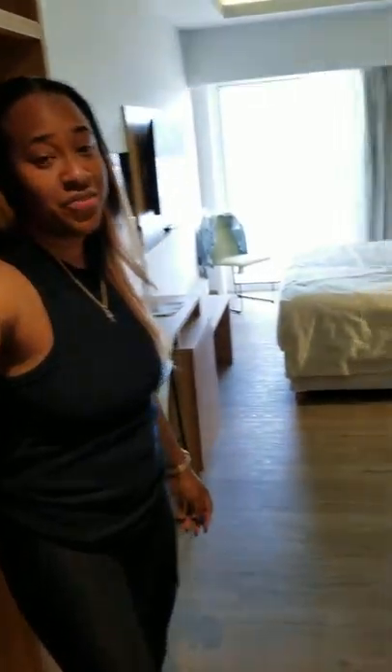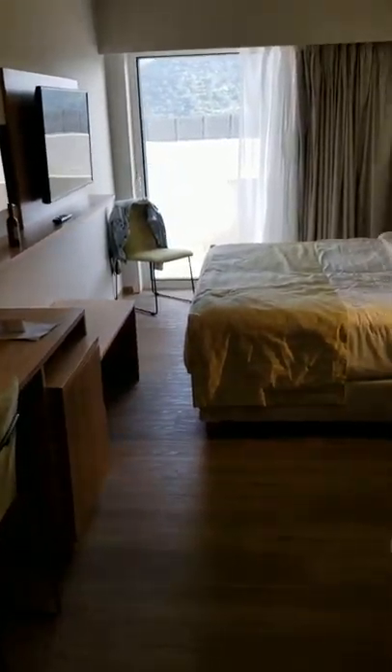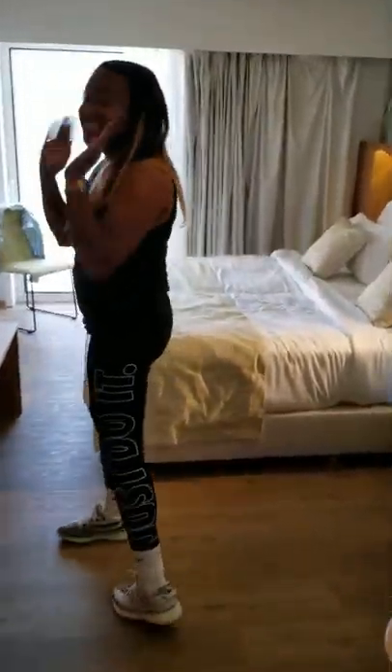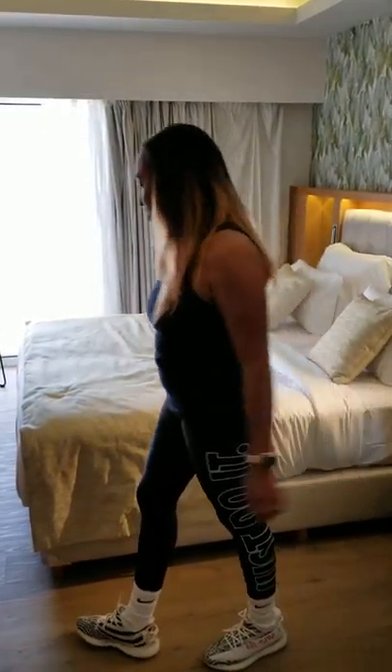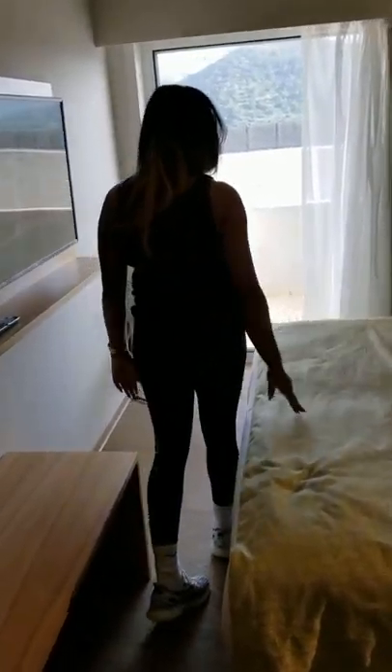We got a regular standard deluxe room — it is a semi ocean view with a little bit of mountain. This is our first time in Greece so everything here is new. As you can see, the rooms are really small compared to what we are accustomed to, but nonetheless it's very clean, very nice, everything is renovated. You walk through the front door and this is it — you got your bed.